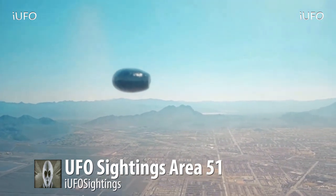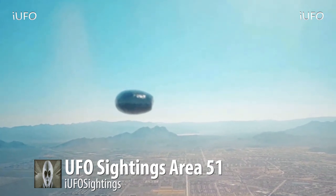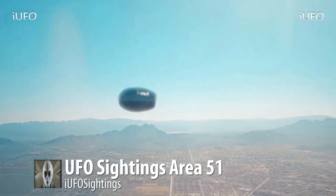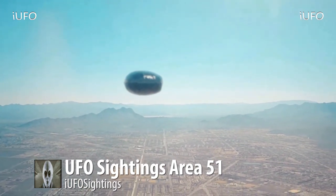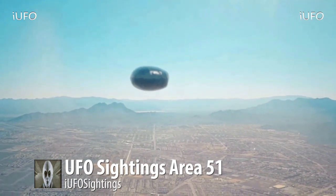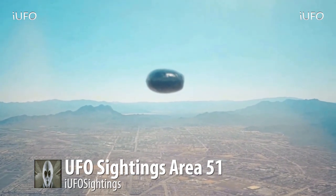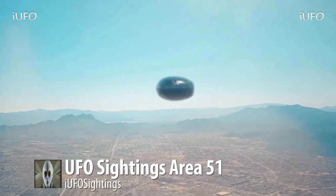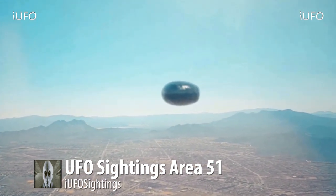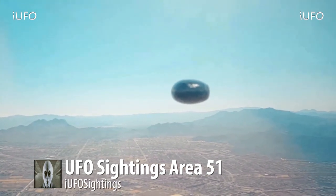Is it metal? What is it? There's some kind of black mass at the back end of the UFO, and it looks curved, while the front end looks cut off. Just amazing footage. UFO sightings, Area 51 — is this in fact Area 51? Is this something being tested?